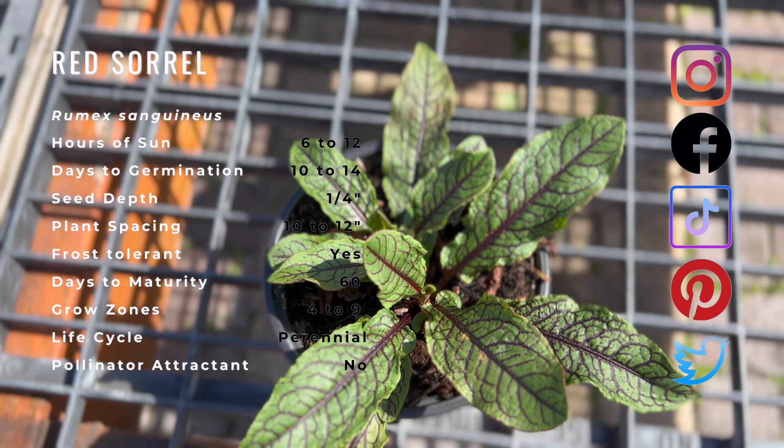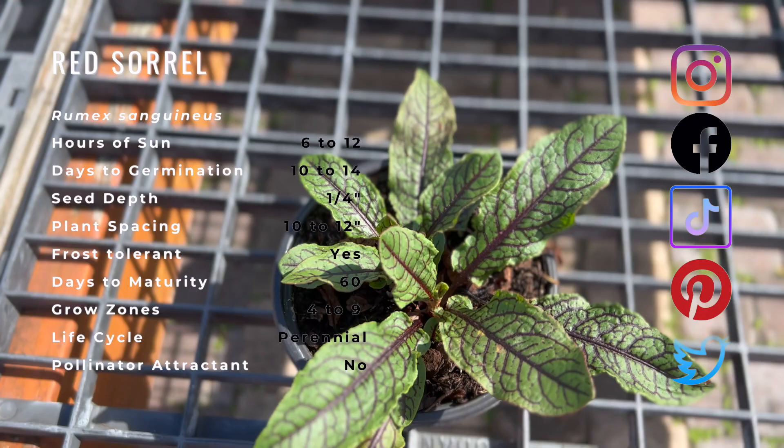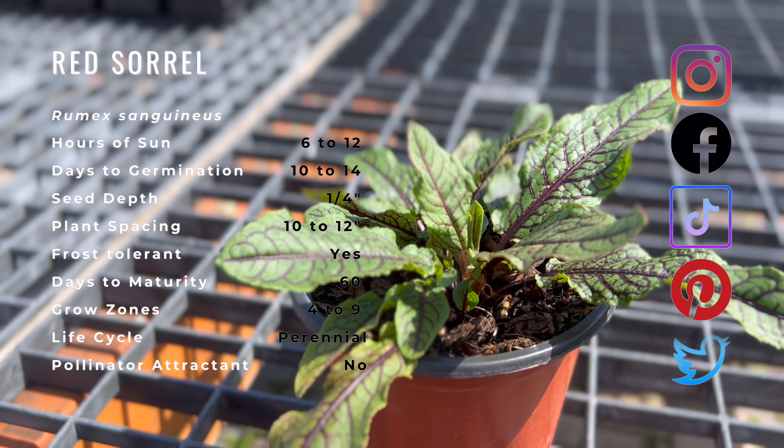Red sorrel is native to Europe and Asia, but has naturalized itself to most of the northern hemisphere. There are several kinds of sorrels native to the Americas, though the cultivated varieties are derived from European horticulture. Red sorrel is popular in European pot meals and sorrel soup, which was a fixture of English cuisine at the beginning of the colonial era.